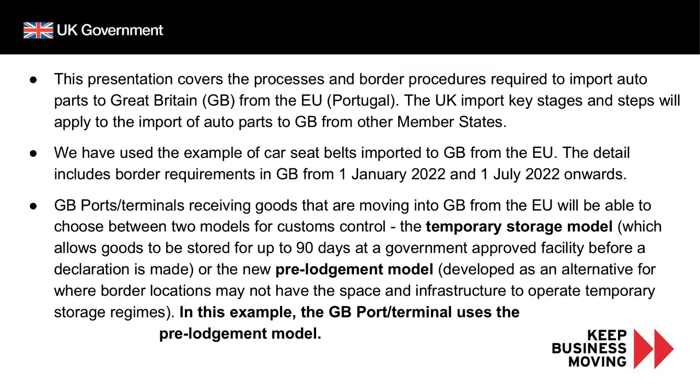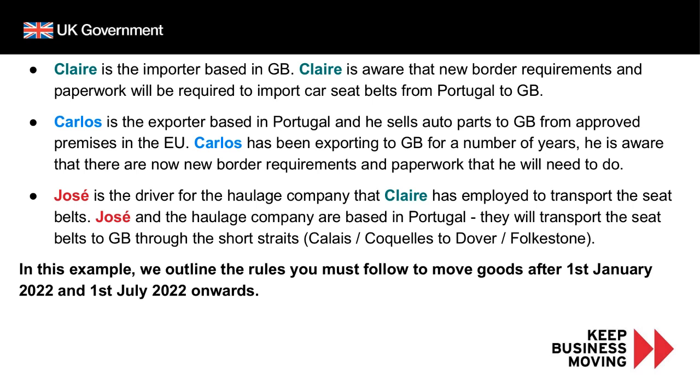Please note that the freight is also moving as accompanied Ro-Ro. This slide introduces the three main people in our journey. Claire is the importer based in Great Britain. Claire is aware that new border requirements and paperwork will now be required to import car seat belts from Portugal to Great Britain.